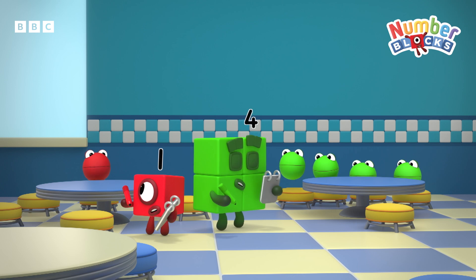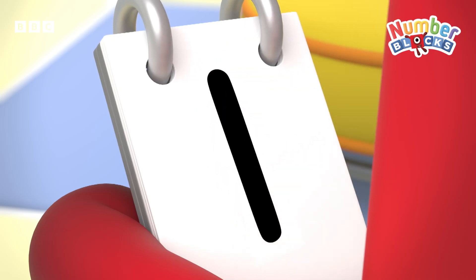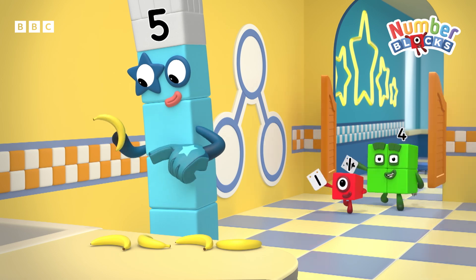May I take your order, please? One banana smoothie, please. One. Four banana smoothies, please. Four. Order's in.